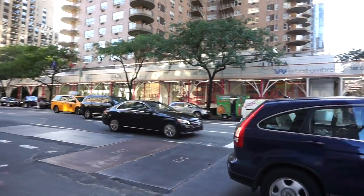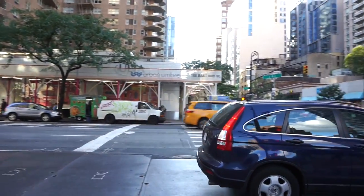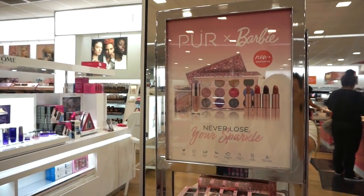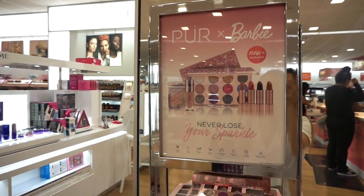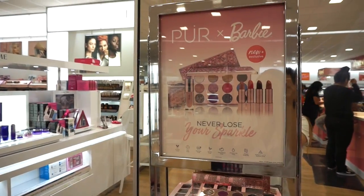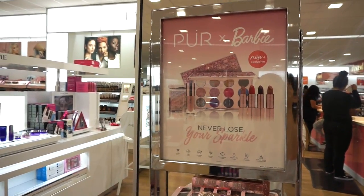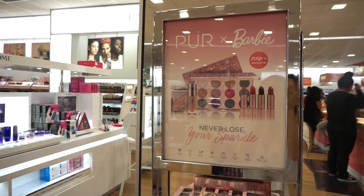Ulta is literally a whole entire block — how bomb is that? This one right here is on 3rd Avenue and 86th Street. The first display I see here is from the Pure and Barbie collection — this is so cute. I'm so happy that they collaborated with Barbie. Barbie came out in the 60s, you guys told me — I thought it came out like in the 80s or 90s.